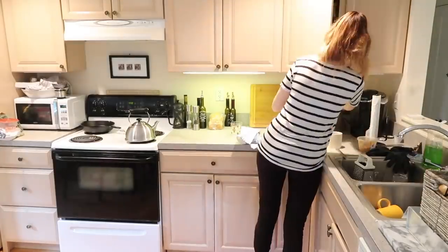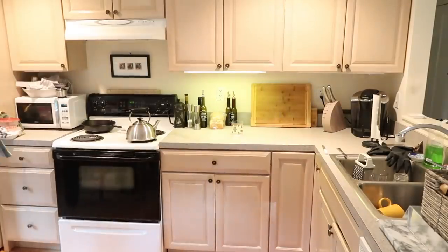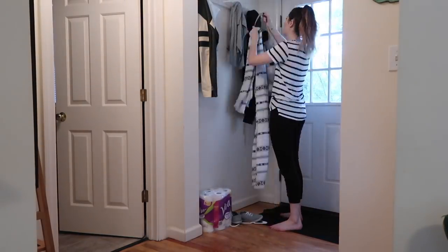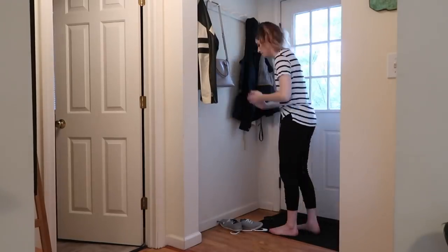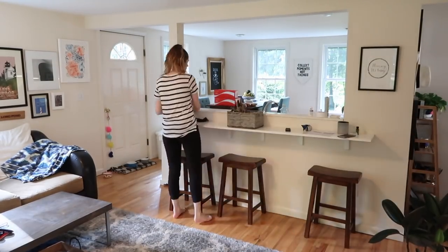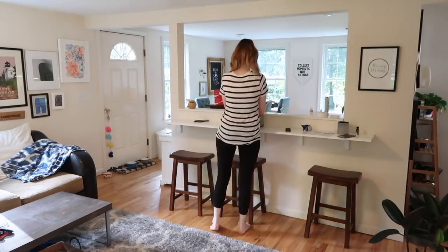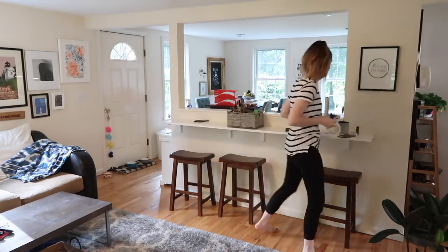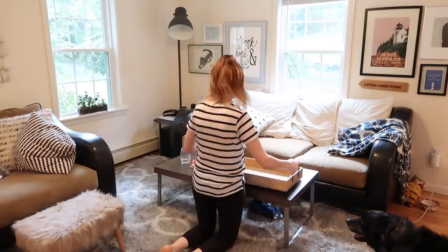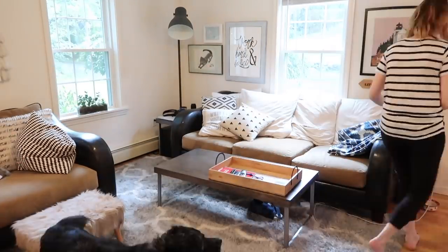Now that we are properly situated, it's time to start cleaning. I start by walking around and cleaning up any clutter — on countertops, on tables — I pick it up and put it away where it's supposed to go. One of my favorite tricks is that I have a basket for upstairs. As I'm going around cleaning up, anything that belongs upstairs goes into the basket, so I can take it up all at once instead of running up and down the stairs the entire time.